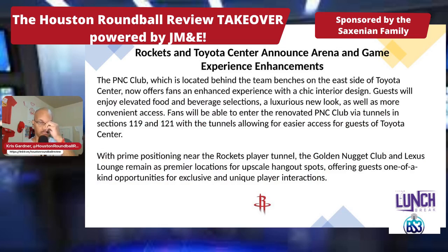The PNC Club, located behind the team benches on the east side of Toyota Center, now offers fans an enhanced experience with a chic interior design. Guests will enjoy elevated food and beverage selections, a luxurious new look, as well as more convenient access. Fans will be able to enter the renovated club via tunnels in sections 119 and 121. The Golden Nugget Club and Lexus Lounge remain premier locations for upscale hangout spots, offering guests one-of-a-kind opportunities for exclusive and unique player interactions.